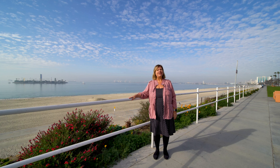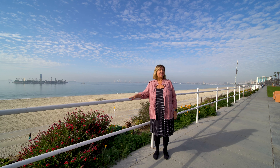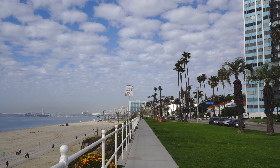Hi, I'm Shannon with the Shannon Jones Team at Keller Williams Realty, and we're here today in Bluff Park. As you can see, it's right by the coast, which is awesome.